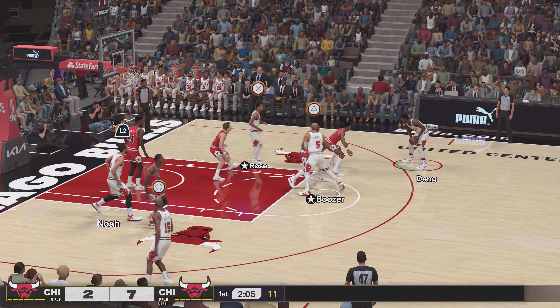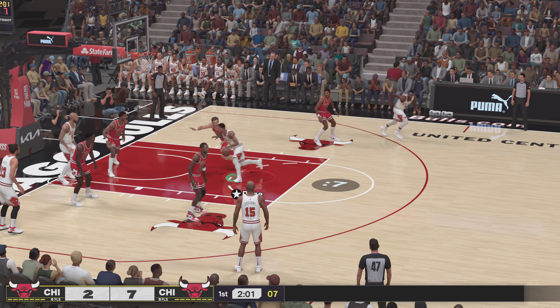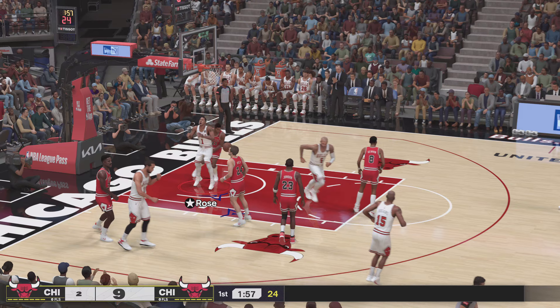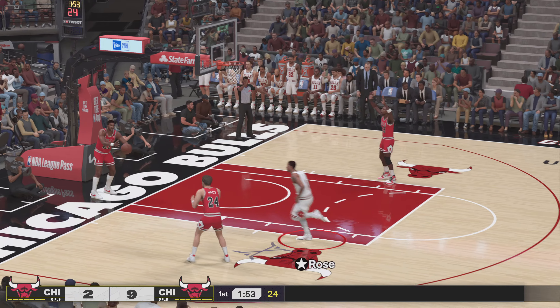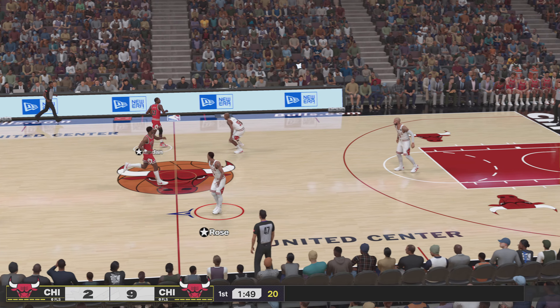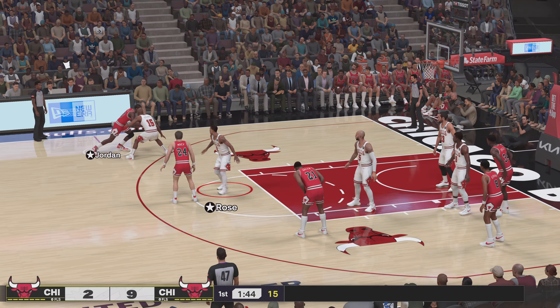Now here's Rose. He's got five. Pass to Deng. Rose right side. Played it in with a nice touch off the window. Rose has gotten his third basket of the night. Smart play from Rose, getting up close to the basket for a high percentage look.